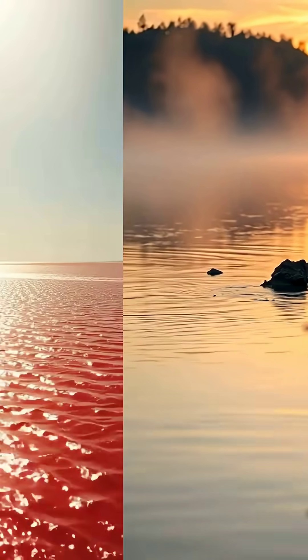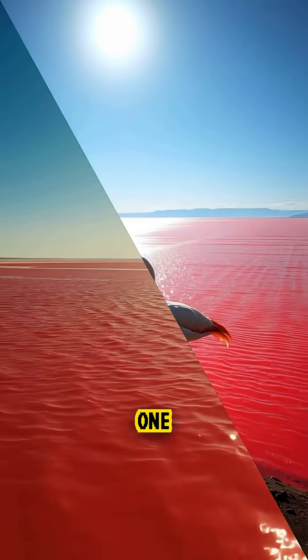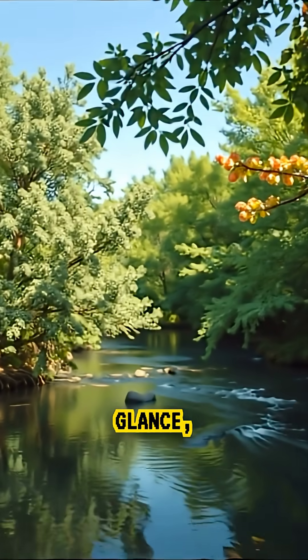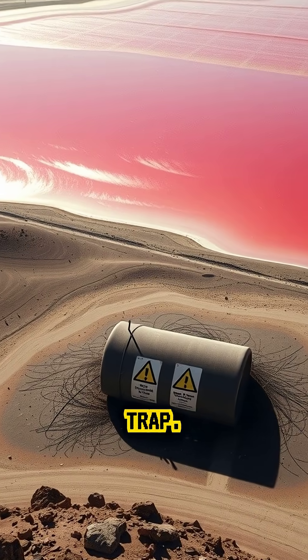Have you heard about a lake that turns animals into stone? In northern Tanzania lies Lake Natron, one of the most dangerous and fascinating lakes on Earth. At first glance, it looks peaceful, shimmering pink and red under the sun, but it's actually a deadly chemical trap.